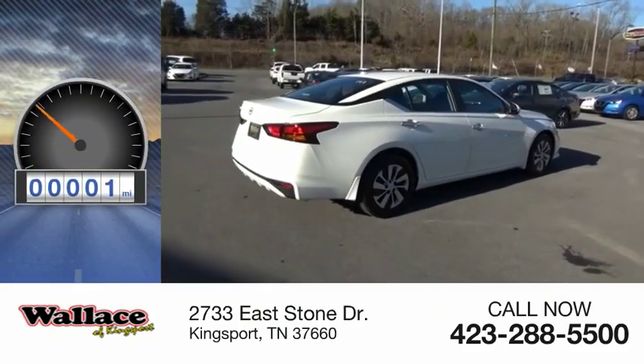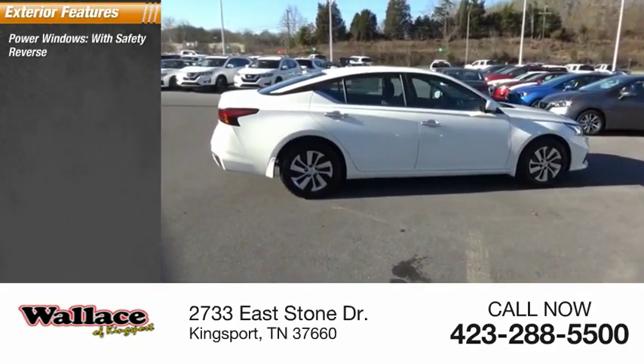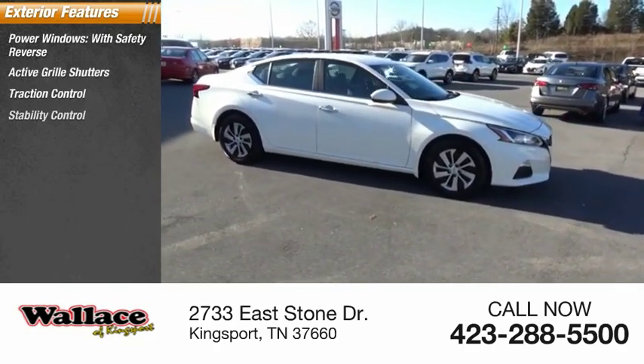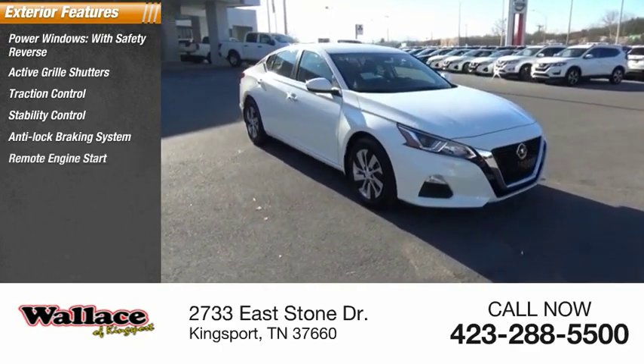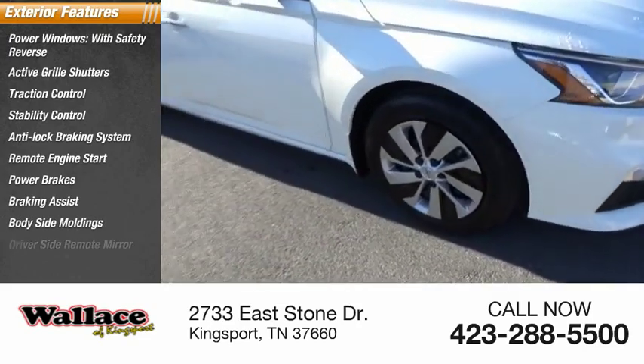This vehicle has less than 100 miles. Here are some of this vehicle's great options: power windows with safety reverse, active grille shutters, traction control, stability control, anti-lock braking system, remote engine start, power brakes, braking assist, body side moldings, driver side remote mirror.